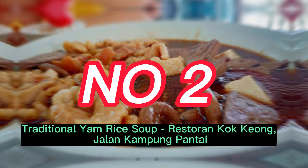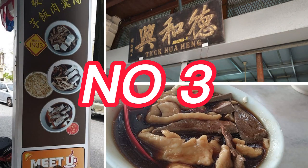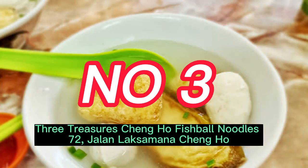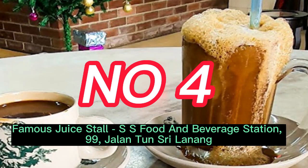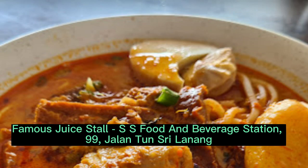Number 3: Three Treasures Chang Ho Fishball Noodles, 72 Jalan Laksamana Chang Ho. Number 4: Famous Juice Stall SS Food and Beverage Station, 99 Jalan Tun Sri Lanang.